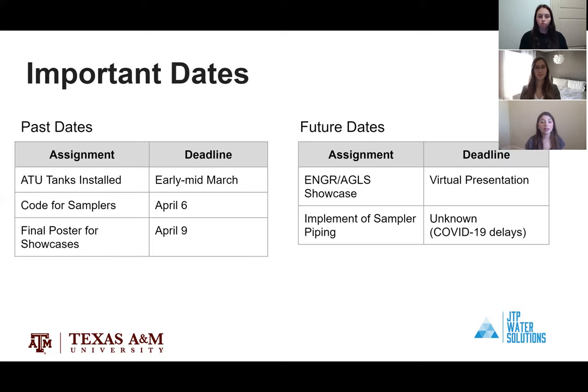Some completed milestones include the ATU tank installation done in early March, the sampler code finished around April 6th, and the final poster completed April 9th. Both the AGLS and engineering showcases have been moved to virtual online presentations, and the implementation of the sampler piping is unknown at this time due to COVID-19 delays.